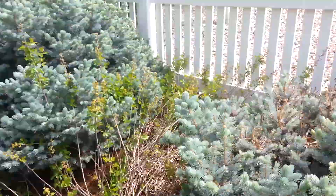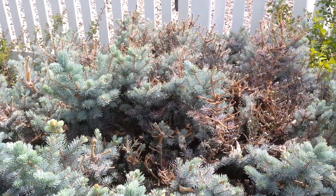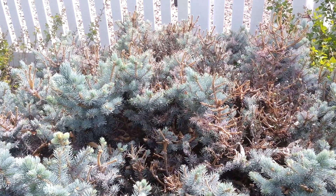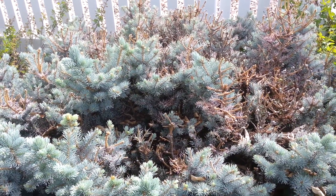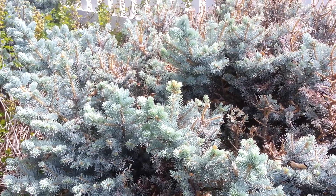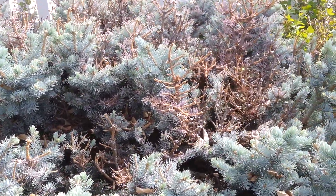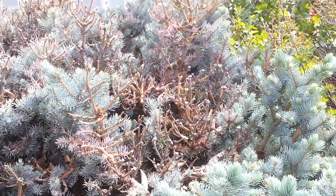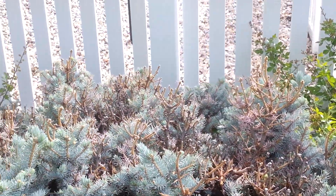These two are looking fine. This third one, not so much. I believe it's Rhizosphera fungus, but also resembles an herbicide burn. So I wanted a second opinion. Damage is pretty extensive.